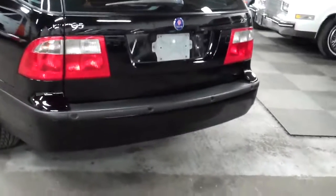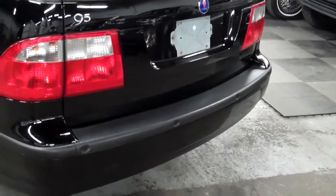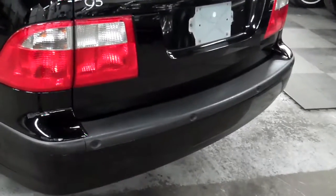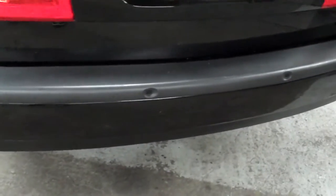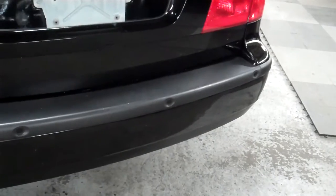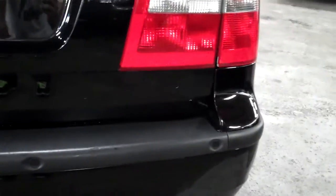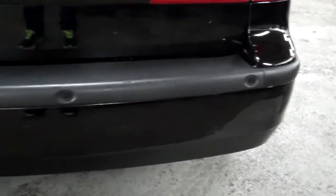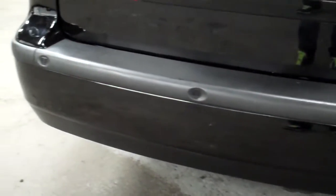Another nice option with the wagon is the rear parking system — those sensors along the back have kept the bumper free of scratches or scrapes. The back bumper is in great shape, really nothing to speak of. Very clean, and I'm sure those sensors have come in handy.